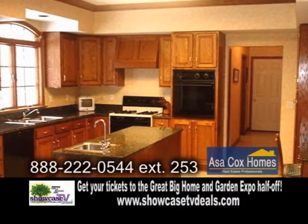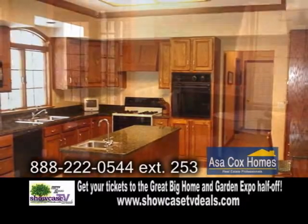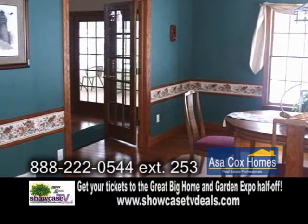The large sprawling kitchen features granite counters and oak cabinets. Off the kitchen is the formal dining room.